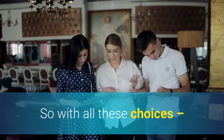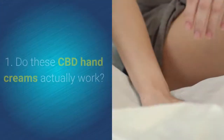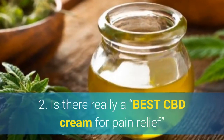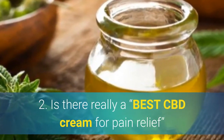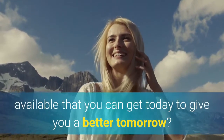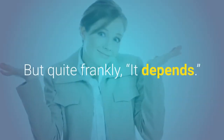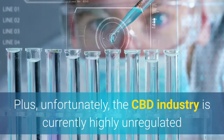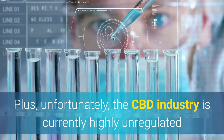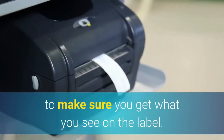So with all these choices, two serious thoughts come to mind. Do these CBD hand creams actually work? Is there really a best CBD cream for pain relief available that you can get today that will give you a better tomorrow? The medical research says yes, but quite frankly, it depends. Plus, unfortunately, the CBD industry is currently highly unregulated, so it's important for the buyer to be aware to make sure you get what you see on the label.